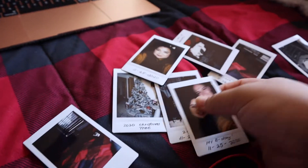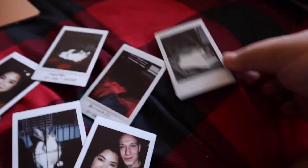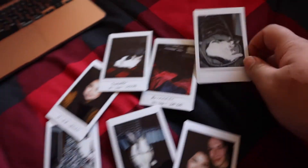My new vlog is up as you can see, and these are the polaroids I have laying around. I have some of me and Clayton and some of our pets — they're really cute. I want to put them in the album, so I've got to look for that.